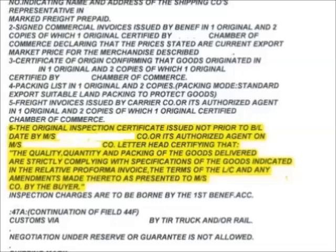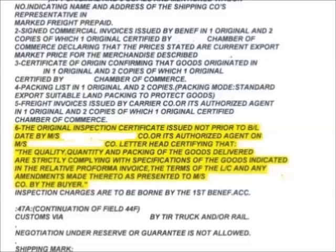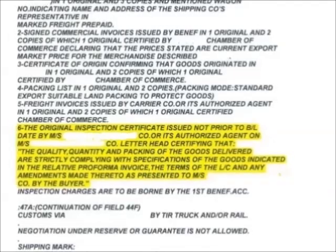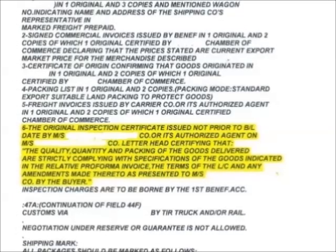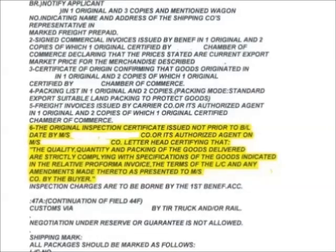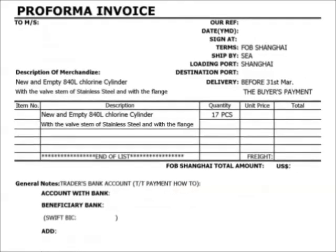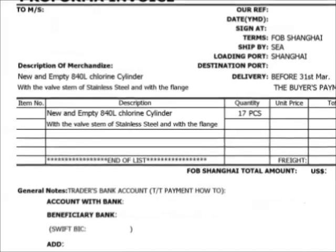Clause 46.a in all LCs is designated for listing necessary documents for fund transfer. For this purchase, one item in clause 46.a will be the original inspection certificate issued not prior to the bill of lading date by the named third-party inspection company or its authorized agents, on that company's letterhead, certifying that the quality, quantity, and packing of the goods loaded and delivered strictly comply with specifications indicated in the related pro forma invoice, the terms of the LC, and any amendments thereto as presented by the buyer.